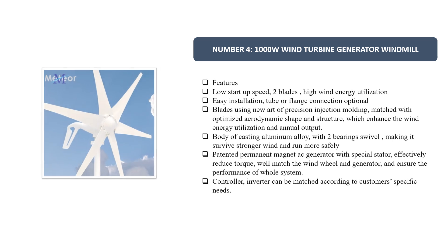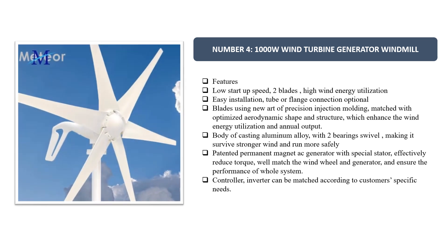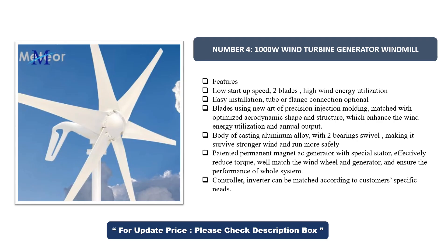Number 4. 1000W Wind Turbine Generator Windmill. Features: low startup speed, 2 blades, iWIND energy utilization, easy installation, tube or flange connection optional. Blades use new precision injection molding, matched with an optimized aerodynamic shape and structure, which enhances wind energy utilization and annual output.